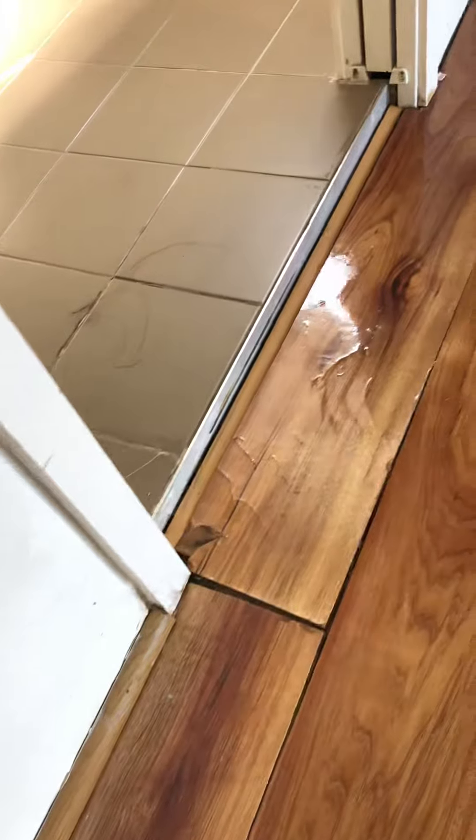Going into the second bedroom, the floor also needs to be attended to — there's no strip there. We've also got some water damage or something on the wall, you can see at the bottom there, and also on the flooring.